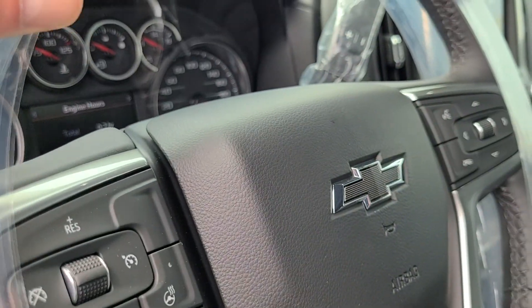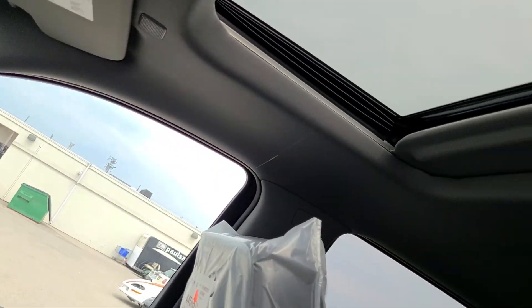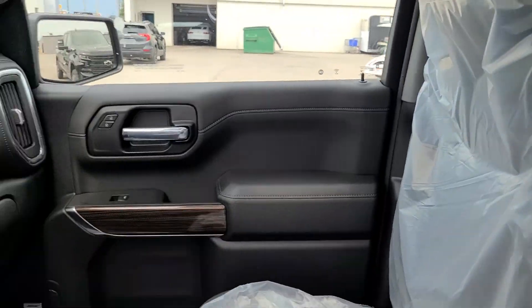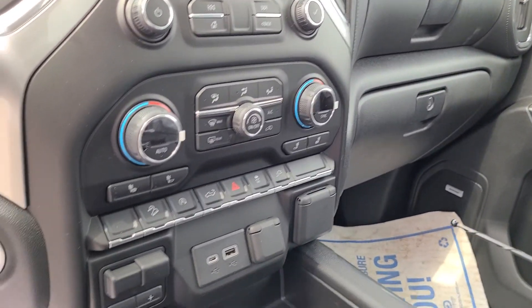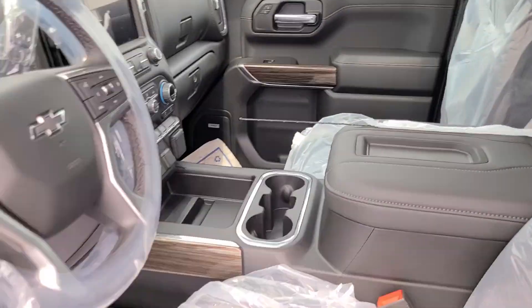All your four-wheel drive, leather wrapped heated steering wheel, sunroof, horn works, all the toys — auto climate control. It's got a trailer brake. Just came off the truck.